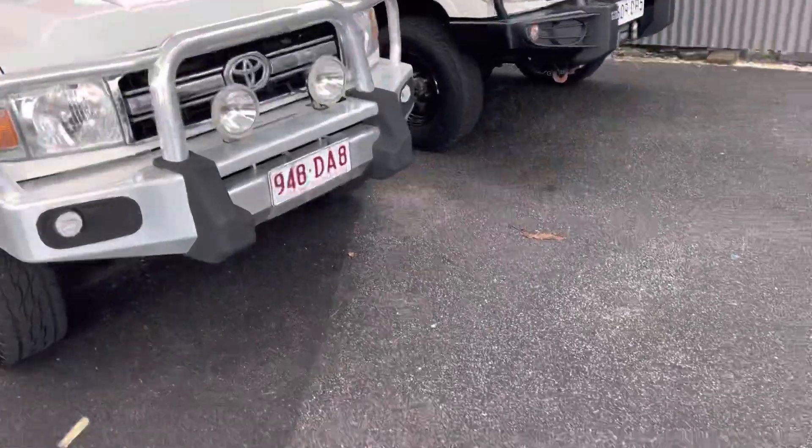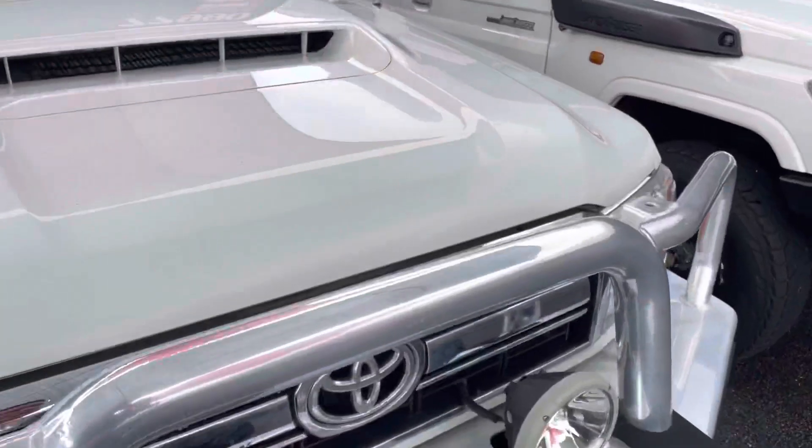Without going too much further into that, I'll jump straight into the video tour of this lovely Land Cruiser. Basically I'll start underneath — I'm going to point out any sort of nicks, scratches, marks, or anything in the paint or the interior.